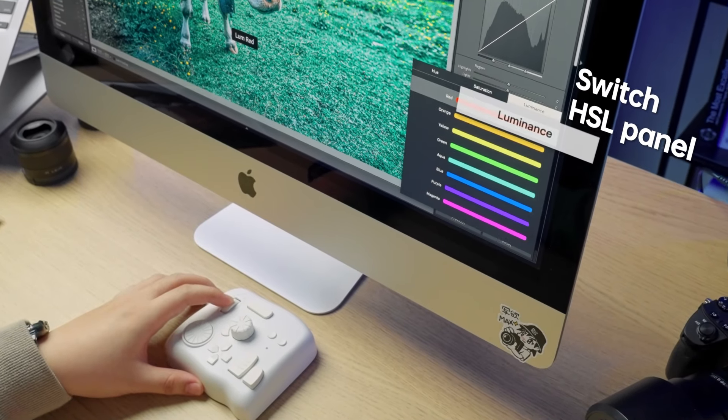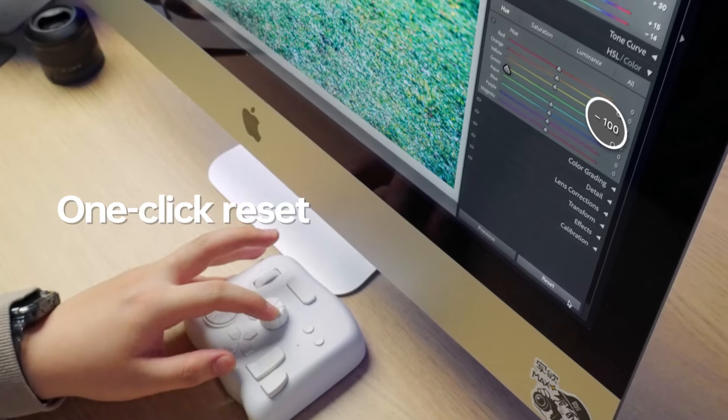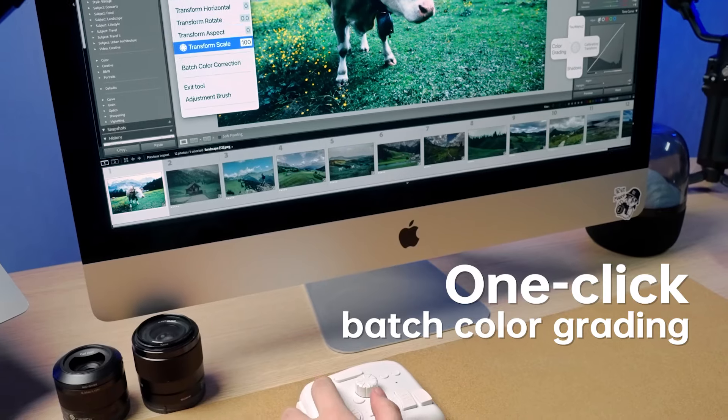Reshape a workflow that's just right for you. Click to switch. Scroll to select HSL. Adjust precisely with the knob. Reset with one click. Compare before and after effects, and apply batch color correction.